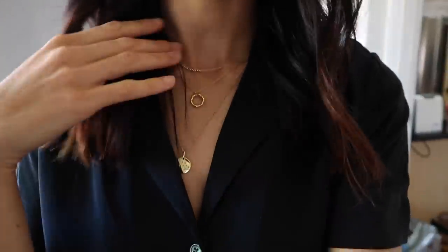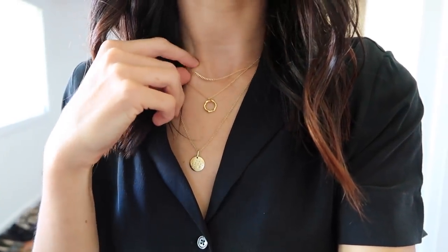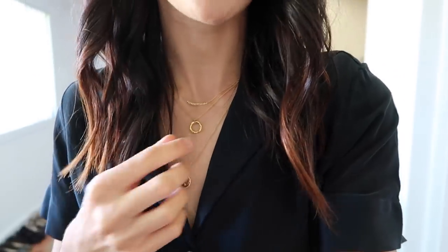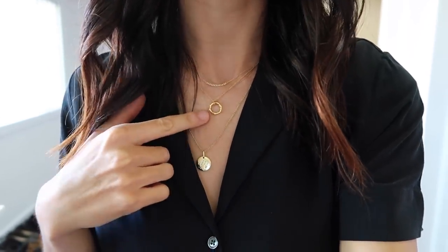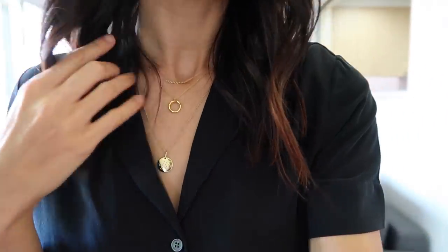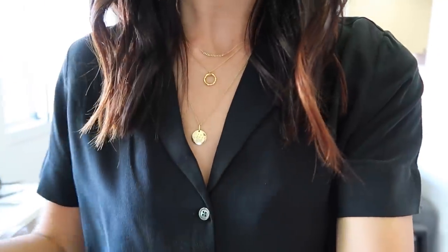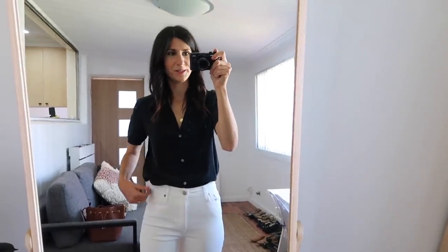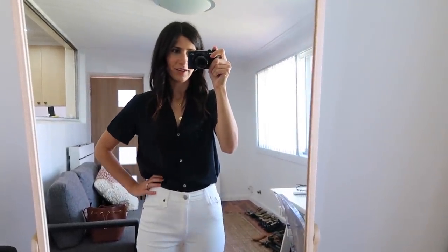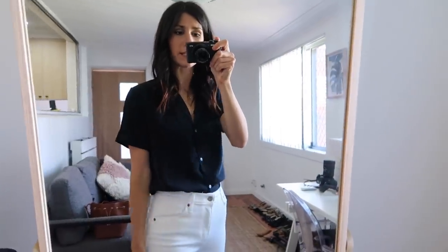Necklace wise I'm wearing my Vrayon Oro necklace. This actually hasn't left my neck since I received it — I've been wearing it pretty much every day because I can wear it in the shower. I've also got my Mini Moulton from Missima. I seem to have lost my interstellar necklace so I've been wearing this one a lot, and then I'm also wearing my Mejuri Zodiac necklace.